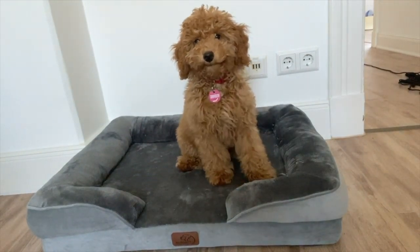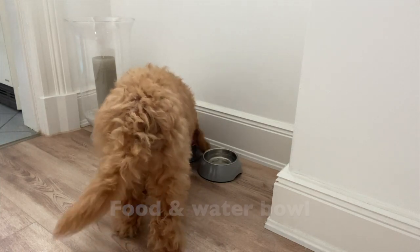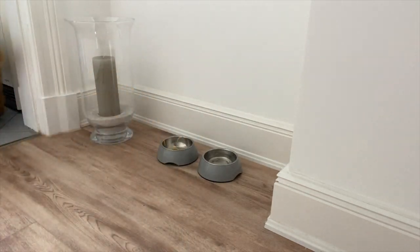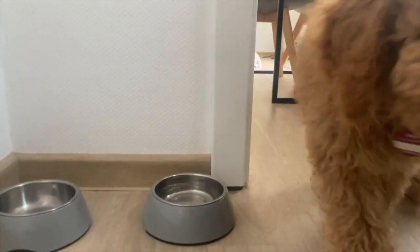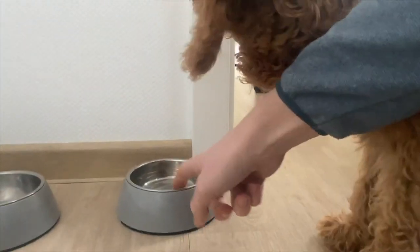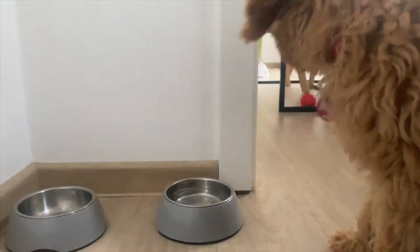As a food-obsessed and very hungry puppy, my food and water bowls are very important. We bought slightly small ones that have a removable metal bowl inside so we can clean them very easily and just put them in the dishwasher. We didn't find them on Amazon but we linked something similar for you guys.